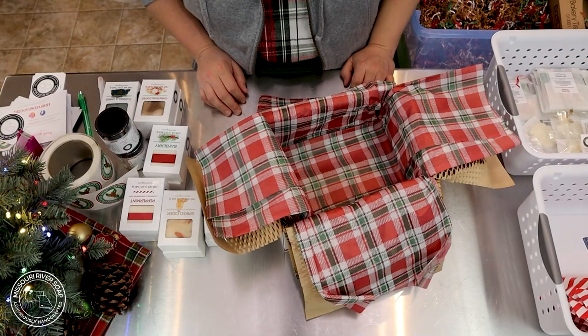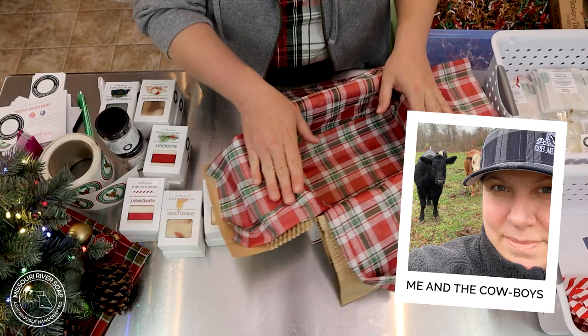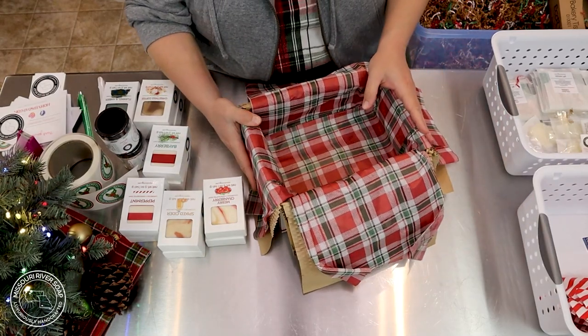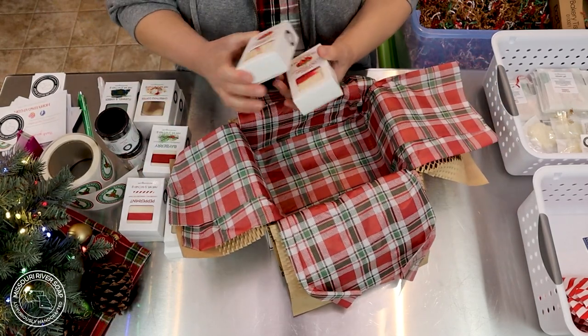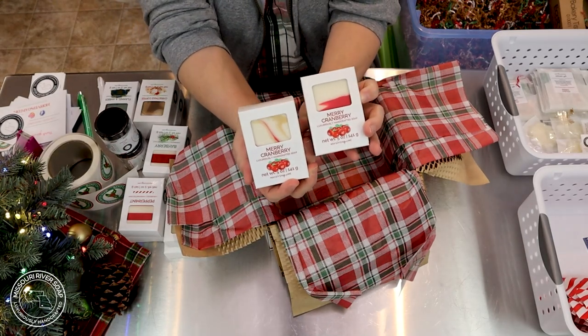Hello and welcome to part three of the holiday pack and chats. I'm Holly and I'm going to just jump right into it. I hope you'll go watch one and two if you haven't seen those yet. This order is going to a town north of Kansas City — I've been through there many times.